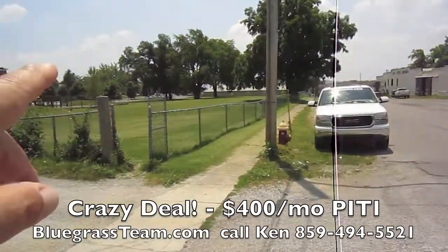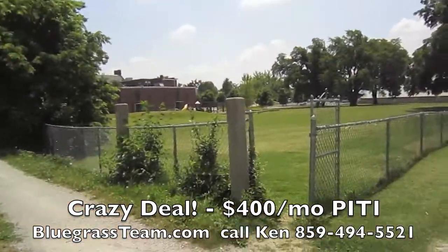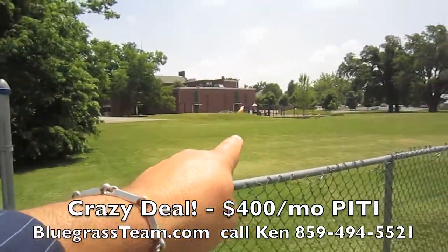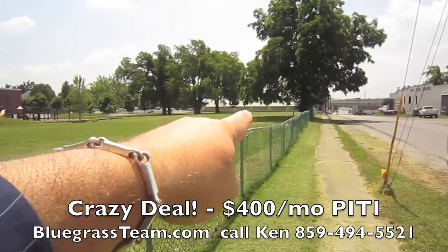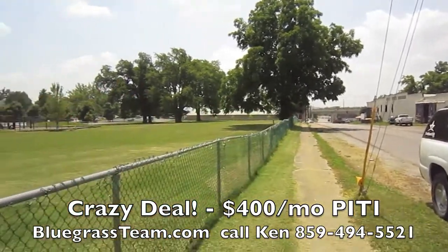I wanted to show you, this is an elementary school here. It's actually a preferred elementary school. They have the kids wear uniforms and everything. It's public, but it's pretty neat. And you've got the playground right there. And then this is all college here — it's Center College and the viaduct and Danville and everything.